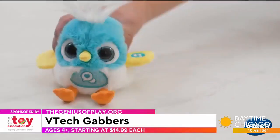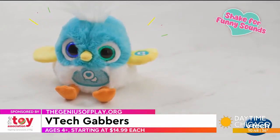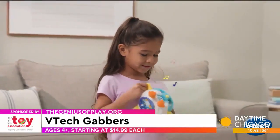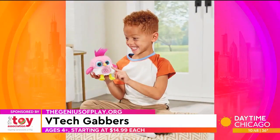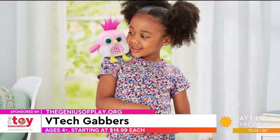You can have a perch on your shoulder to go on an imaginative adventure. How cute! The kids can definitely do it themselves — as an adult you can do it too, but I think the kids are going to have more fun with that.